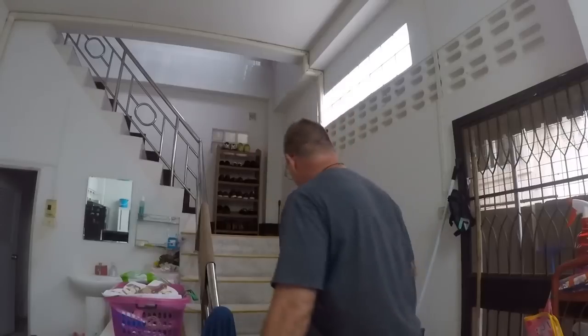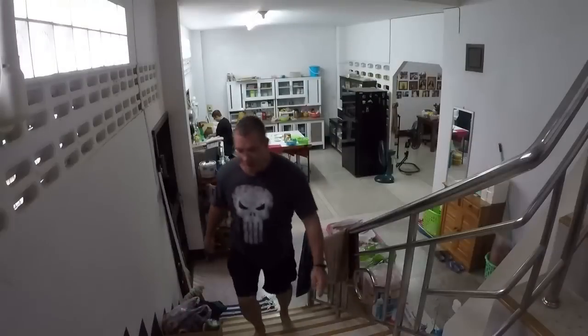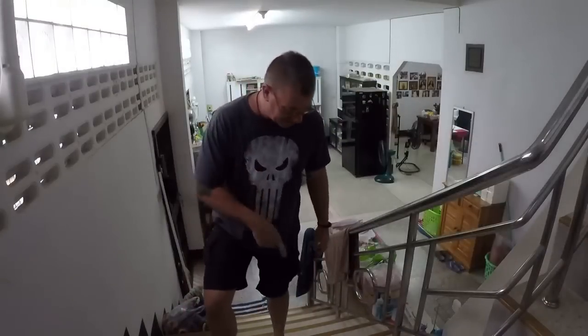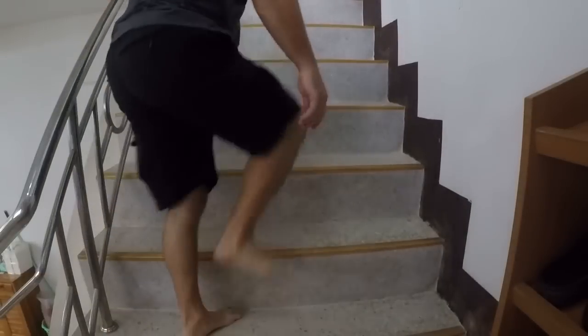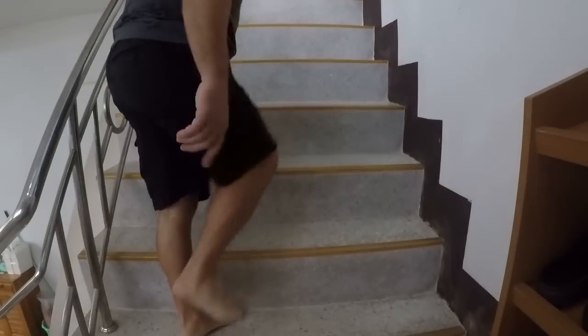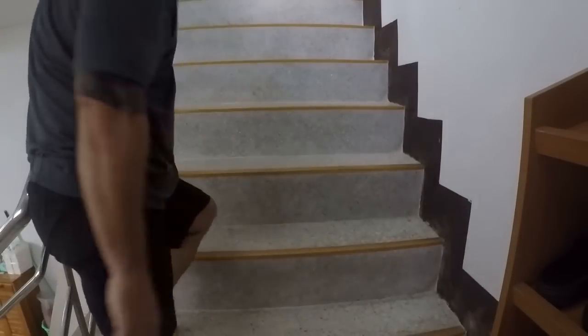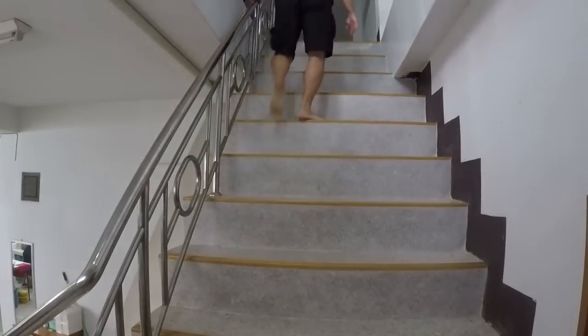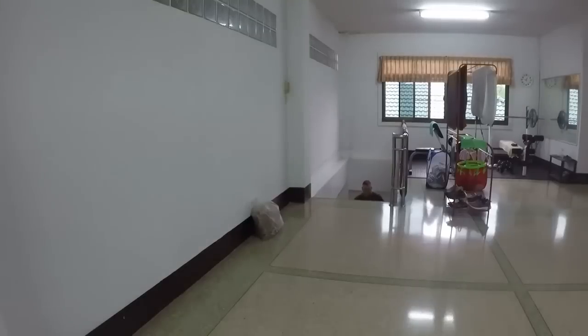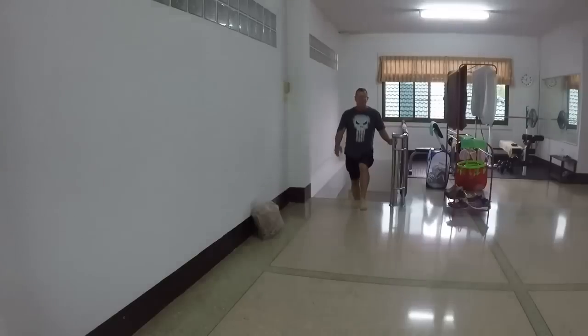Let's go take a look upstairs — this is basically where me and Paige sleep and keep our things. You have to be really careful on the steps here in Thailand. The steps are very small and narrow, so sometimes you have to walk sideways to get up. It's very steep the way they made it, so just got to be careful. But it's really good exercise — do this about 10 times a day.